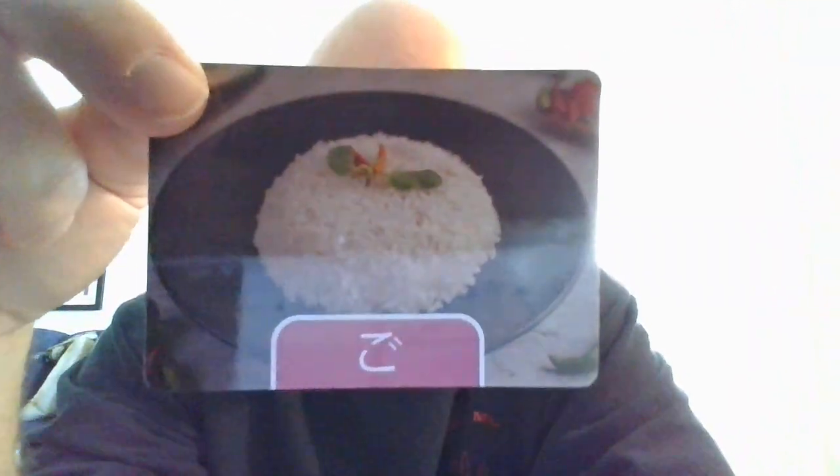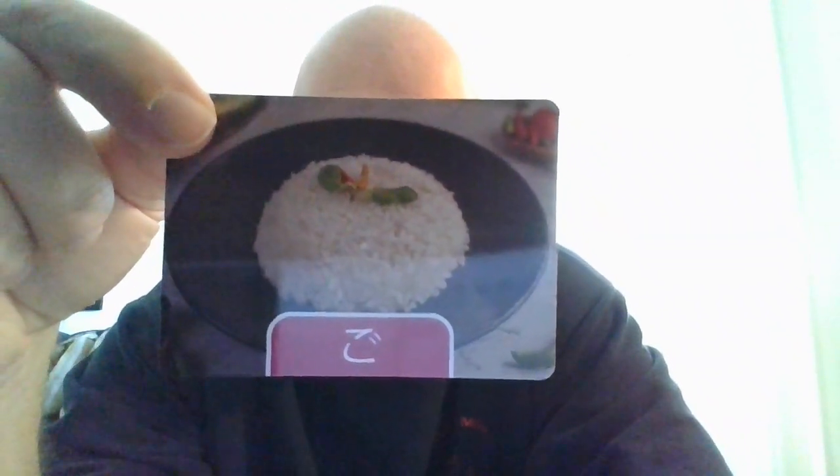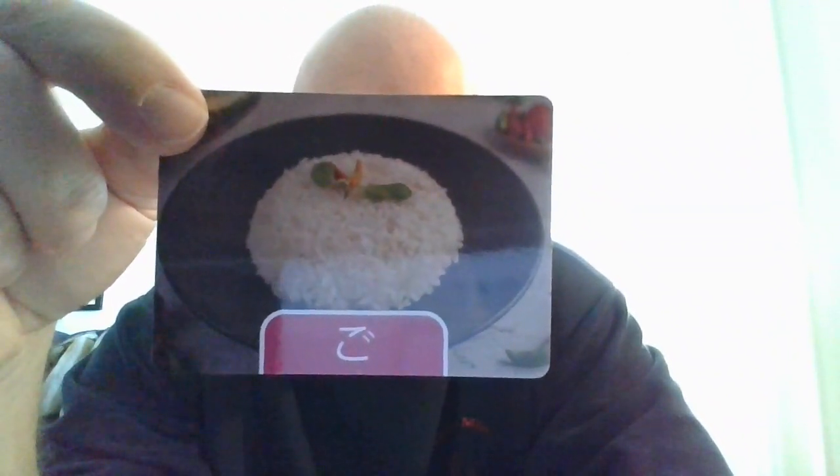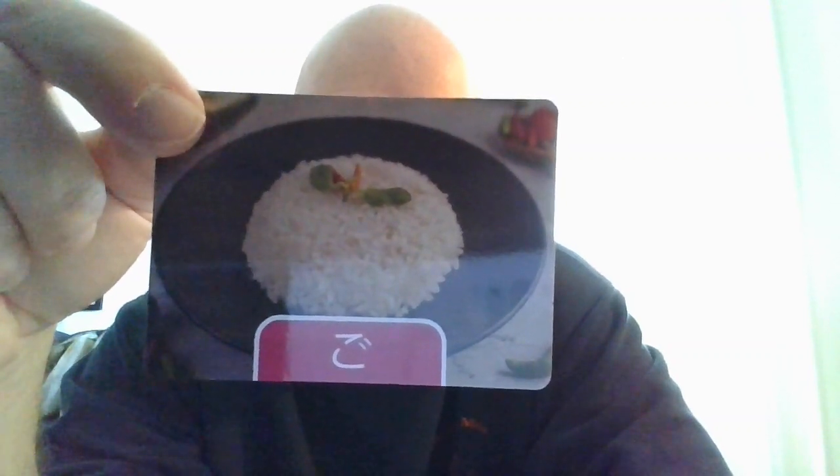Next, we do have Go. Go. That is going to be meal or rice, which is go-han. And then misunderstanding is going to be go-kai. Go-kai. Give it a try. One more time. Go-kai.